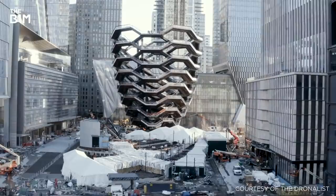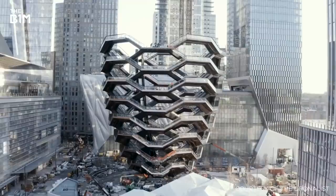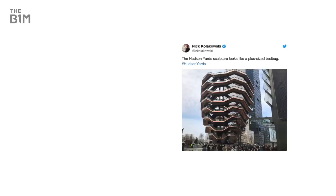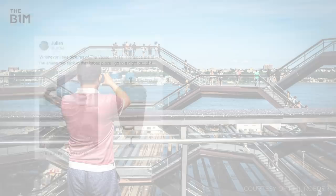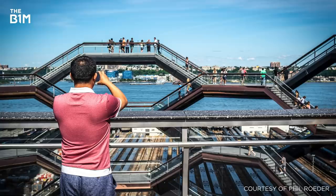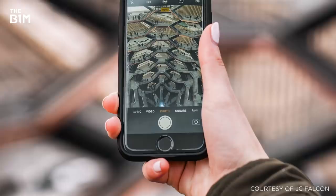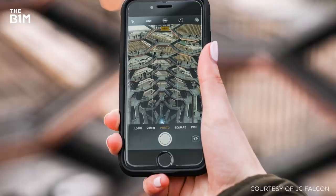Despite its design and engineering, the response to the Vessel since its completion in March 2019 has not been entirely positive. Some critics have labelled it a monument to excess, while others have called it a giant stairway to nowhere and questioned its overall purpose. Design comparisons ranged from a waste paper basket to a giant doner kebab. The project has also been criticised for a policy that allows the company behind the Vessel to use visitors' photos taken on site and uploaded to social media for its own purposes. Following public outcry, the policy was updated to clarify that visitors retain ownership of their photos, but that the company can still use them for marketing and promotion.